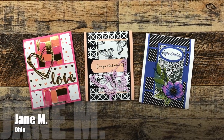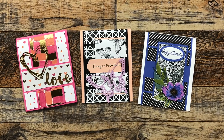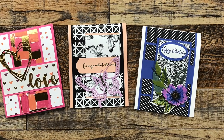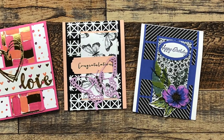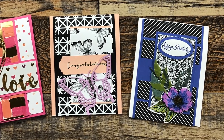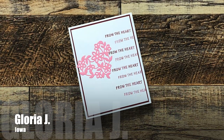Jane M from Ohio sent in three cards this month. On the left is her switching up the January 2023 mini slimline to be an A2, and the two on the right use the February 2023 sheet load. I just love that detail cut butterfly.